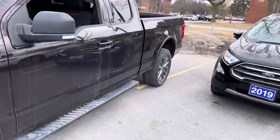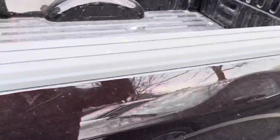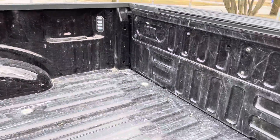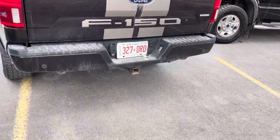This is a 302A, so it does have the LED lights inside the box of the truck as well. No liner was done, but we do have the LED lights, the tailgate step, backup camera, and backup sensors.